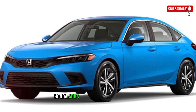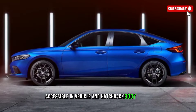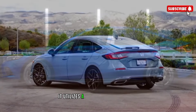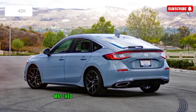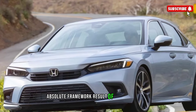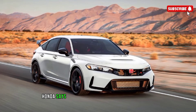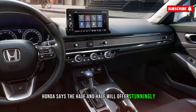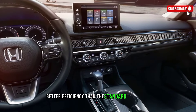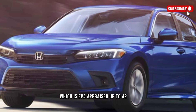Honda adds an urban hybrid model available in sedan and hatchback body styles. It utilizes a four-cylinder gas motor paired with two electric motors for a total system output of around 200 horsepower. Honda says the hybrid will offer even better fuel efficiency than the standard Civic, which is EPA rated up to 42 mpg highway.